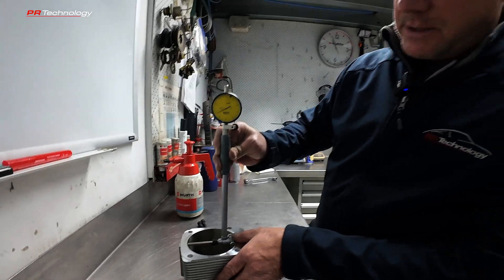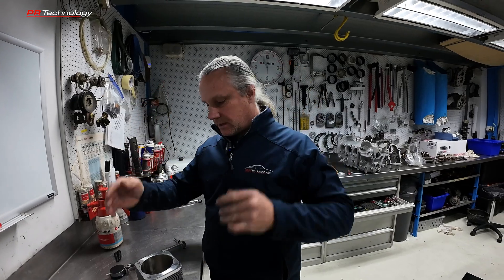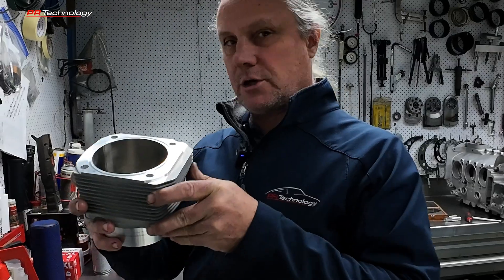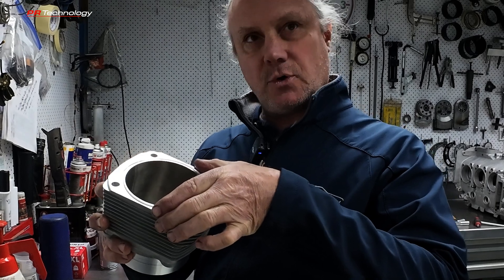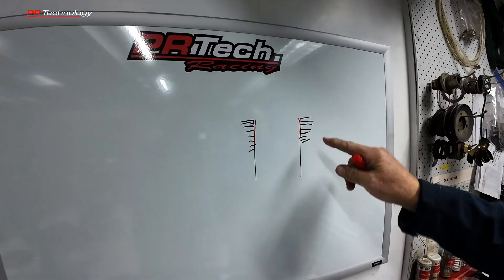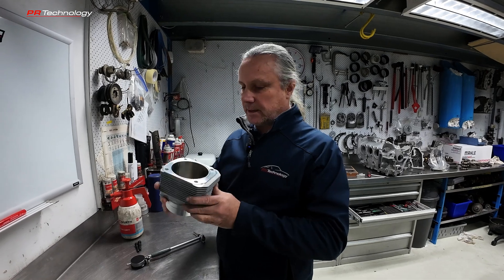What happens is this barrel is tapered at the top, and when it heats up the top of the barrel has more heat than the bottom, so the top expands more. In operation, the barrel is actually parallel — it comes back to square again. Something very interesting.